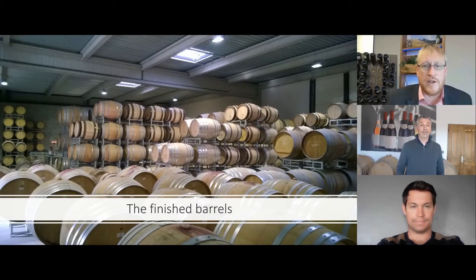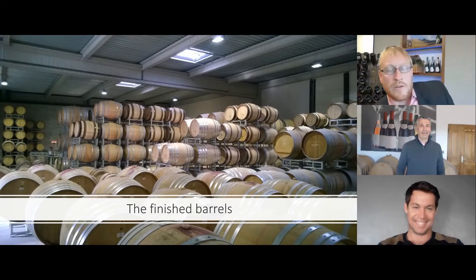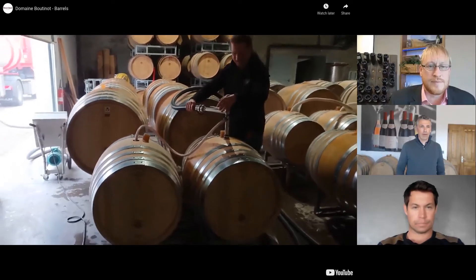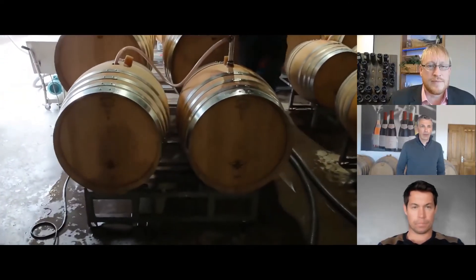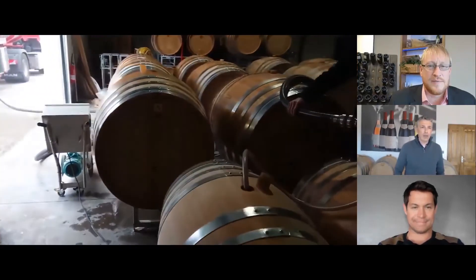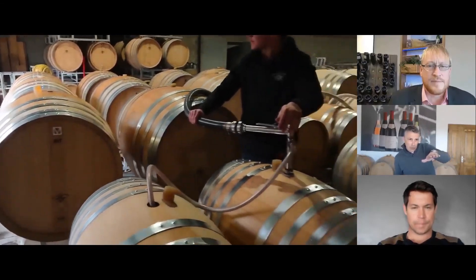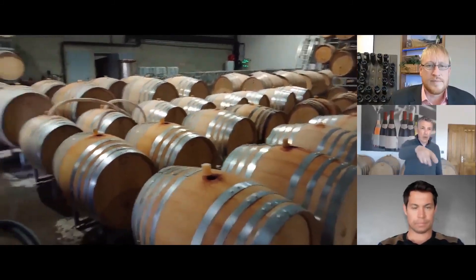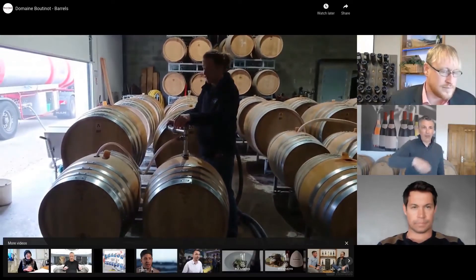We have a short video now to watch — about 30 seconds. Julien, could you describe what's happening? It's a day where we're topping the barrel. You can see there is a truck, a pump, and Gauthier, who works with me, with a gun topping the barrel one by one. That's an introduction to oak and the production of barrels.